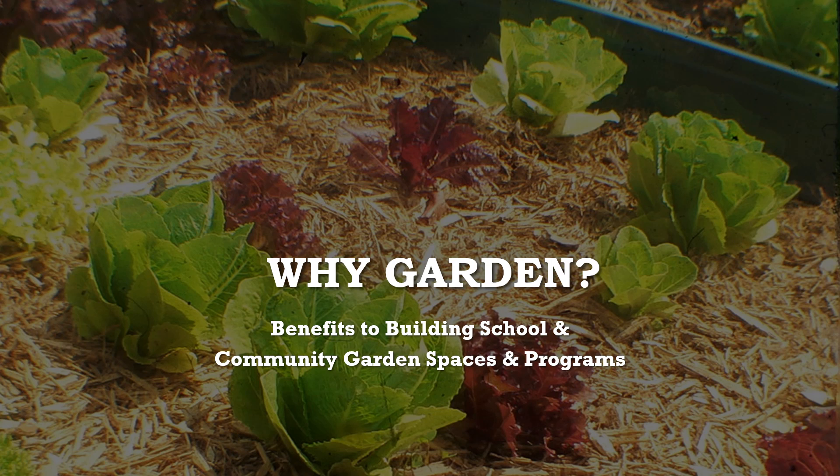Welcome to the first video in the school garden series. My name is Danielle Anderson and I'm a food systems dietitian and education consultant. Each video in this series is intended to provide a foundation for garden programming and give you the best shot at creating a fruitful, functional garden space.